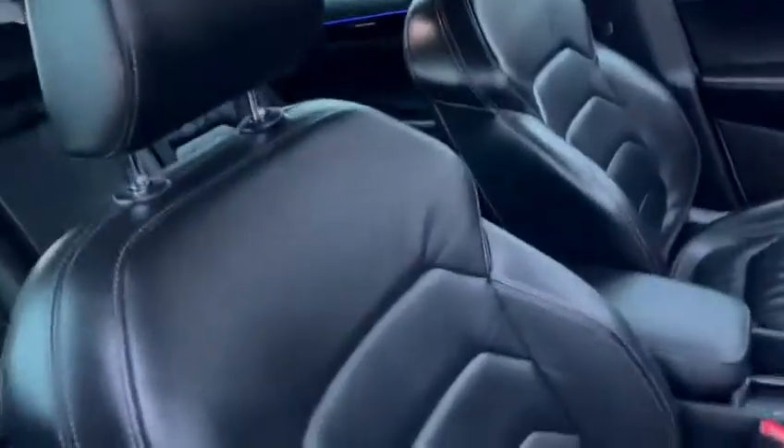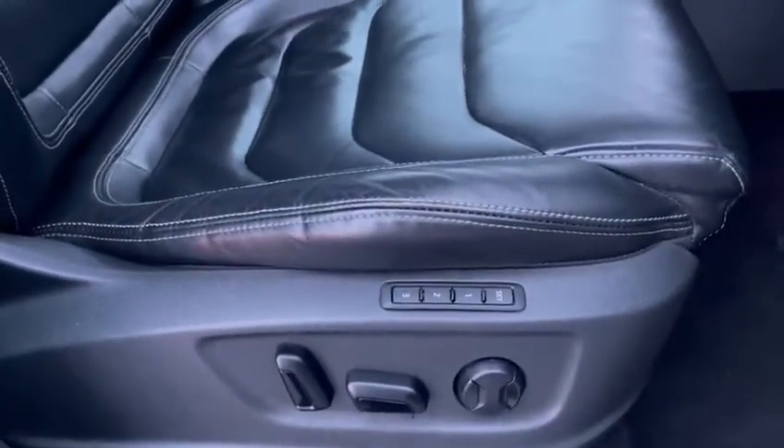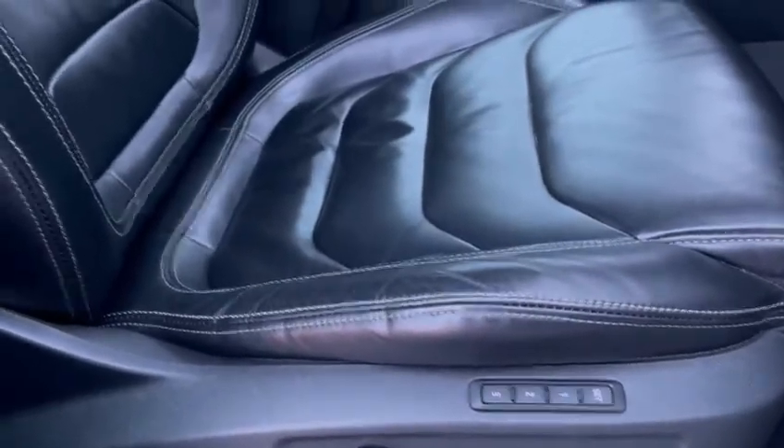Coming around to the driver's side of the vehicle. I've already shown you the driver's seat but I'll just show you it from this angle as well. As you can see you've got the electric seats on the driver's seat, as well as seat memory.